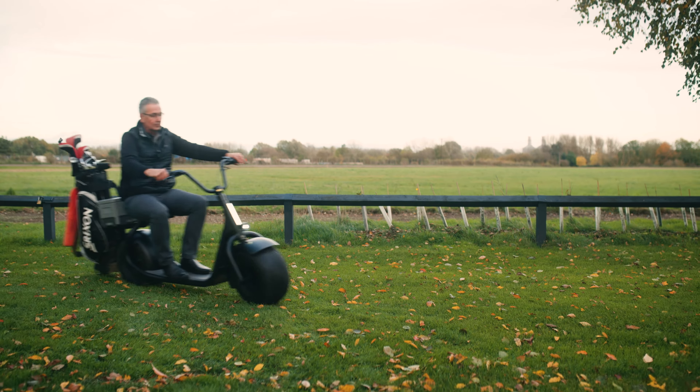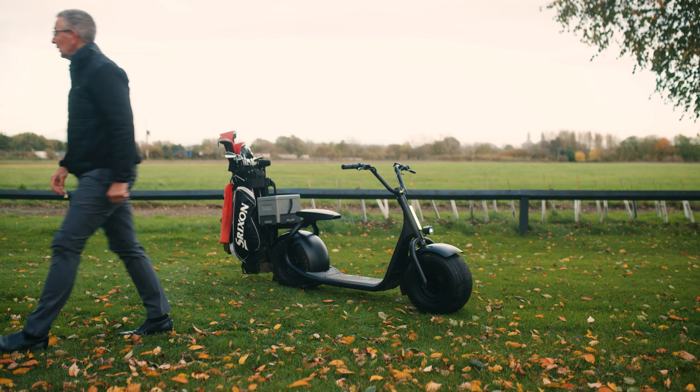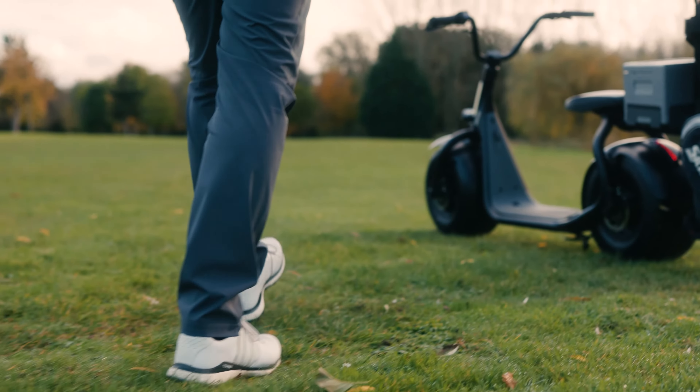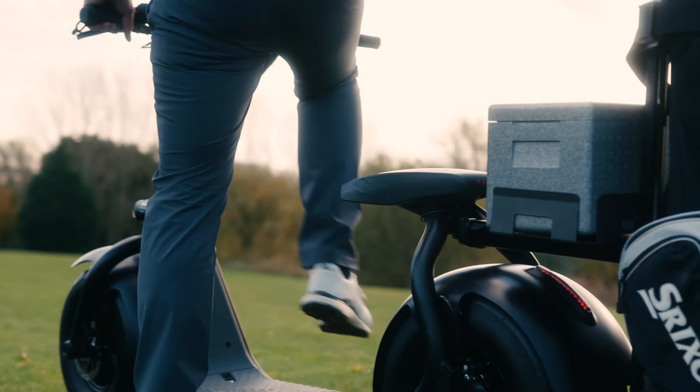It's a very light vehicle and the most unique USP is it has a self-balancing function. We can have it configured so that the vehicle doesn't need a stand — it will stand up on any surface and you can just hop on and hop off.